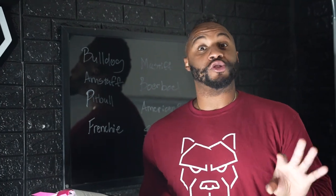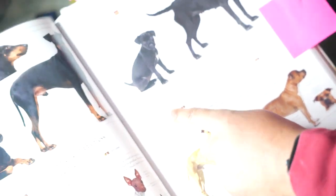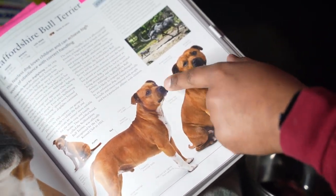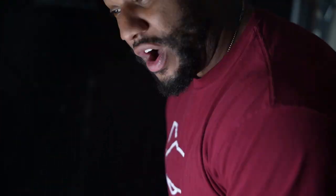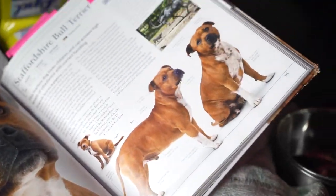This is probably the most confusing part. Here in this book you have the American Pit Bull Terrier, right after that the American Staffordshire Terrier, and right after that the Staffordshire Bull Terrier. Look at these dogs — they all look the same. We did a lesson on the Pit Bull and why it's so confusing. All these dogs look the same, but all of them have different names.